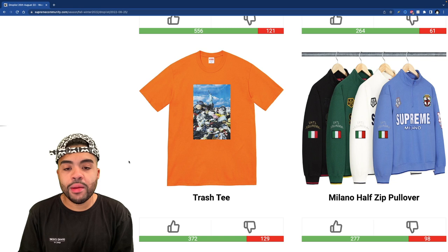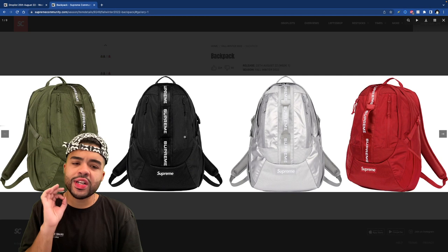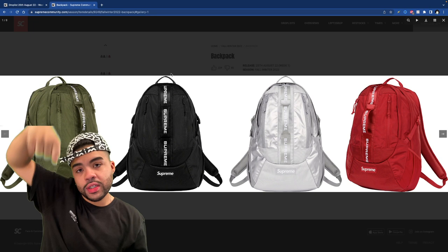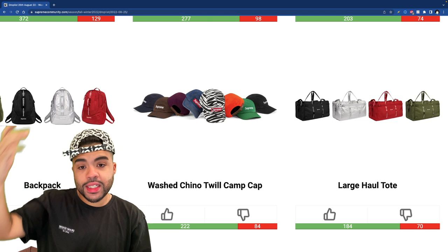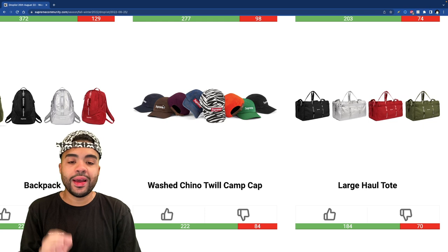The backpack is coming out in the same four colors, but it's a little tricky — it has Supreme going all the way down and then a handle on the front of the bag. Who is gonna carry their bookbag from a handle on the front? Not on top — on the front. Nah, I'm good on that. The camp cap — I'm kind of feeling that zebra one and also the brown color. We don't normally see a brown camp cap, and if we do it usually has velour or something like that on it.